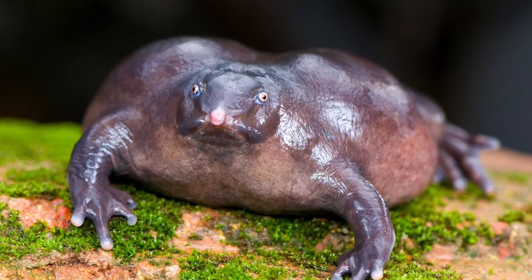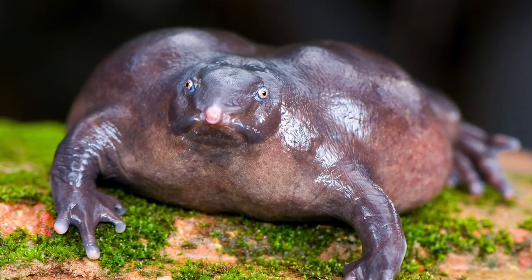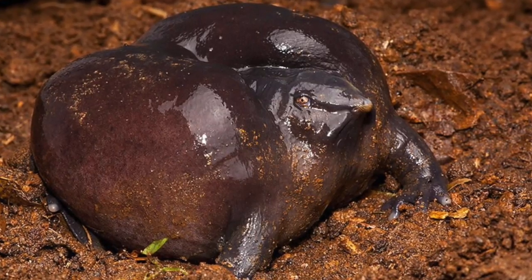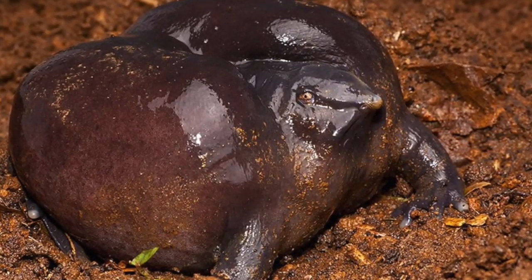These frogs usually grow to be between 5.3 and 9 centimeters long, with the males being up to three times shorter. They spend most of their adult lives buried underground and only emerge to the surface every year for about one to two weeks during the monsoon season in order to attract a mate.